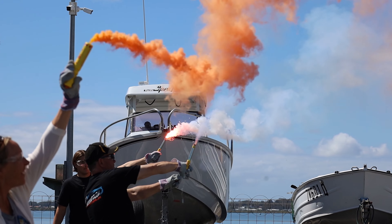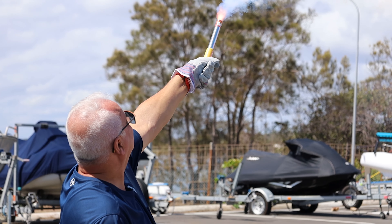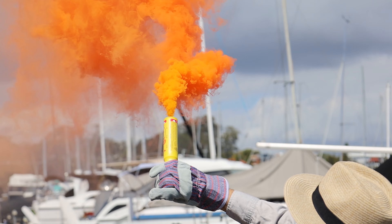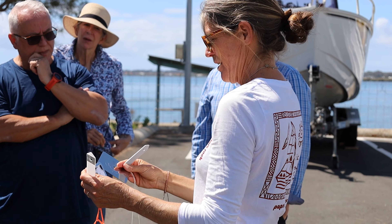The other practical component is the flare demonstration, where participants will have the opportunity to learn how to use distress flares, so that in the event of a distress, all crew will be competent to send a distress signal. These are also in your life raft — they're called a heliograph, or signalling mirror.